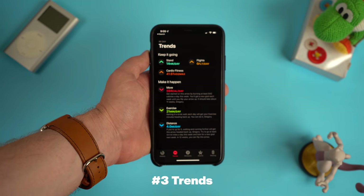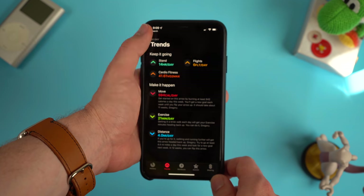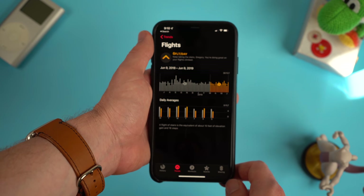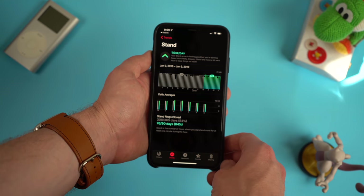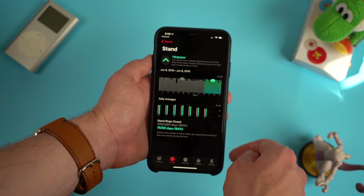Another feature mixed into watchOS 6 as well as iOS 13 is the addition of a trends tab in the activity app. Even though you access this on your iPhone, you get this information by wearing your Apple Watch. In the trends app you're getting a much bigger picture of your overall activity over time, with trends for move, exercise, and the amount of distance you're traveling each day. You can also see the trend for your stand hours, how many flights of stairs you climb a day, and your overall cardio fitness.